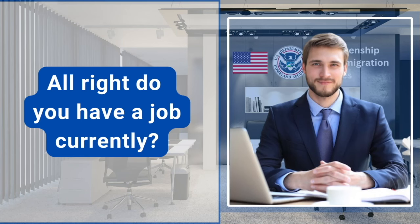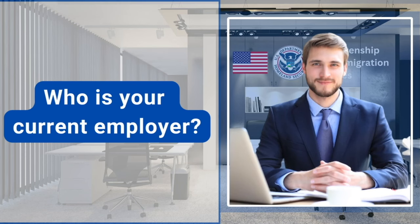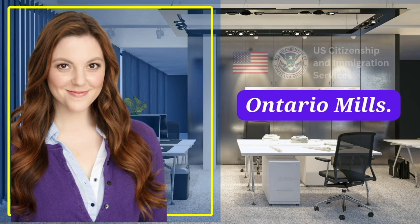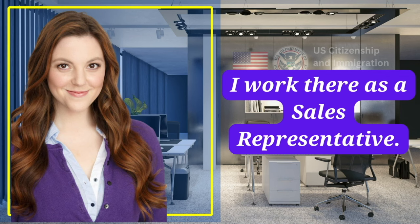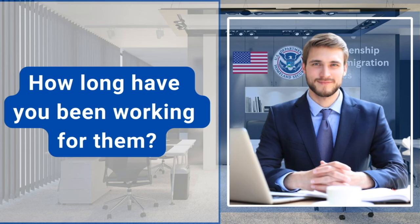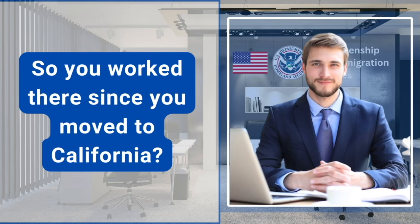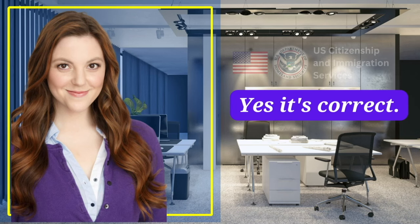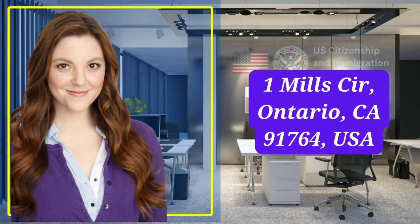Do you have a job currently? Yes, I do. Who is your current employer? Ontario Mills. What is your position there? I work there as a sales representative. How long have you been working for them? I have been working for three years. So you worked there since you moved to California? Yes, that's correct. Do you know the employer's address? 1 Mills Circle, Ontario, California 91764, USA.